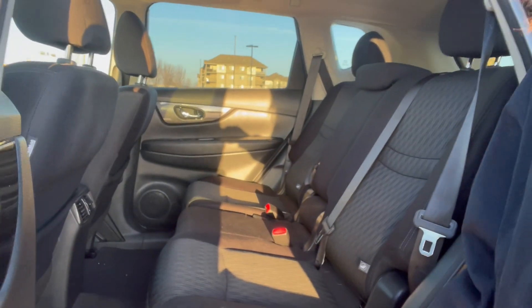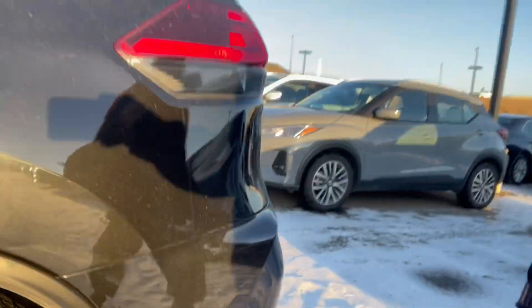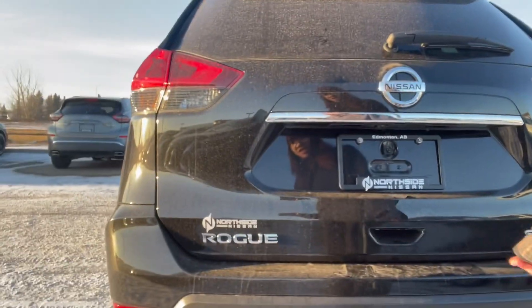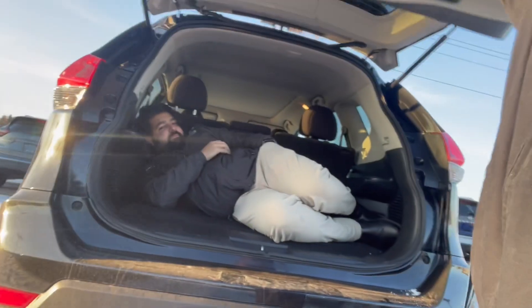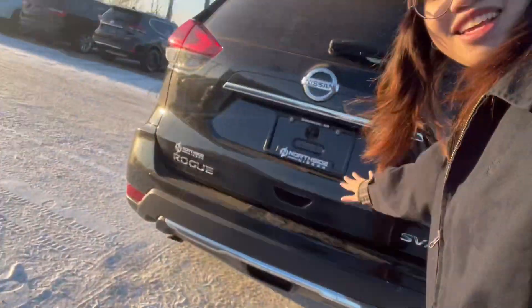Coming in to view our back here, these seats fold back 60-40 split, so if ever you need the extra room you could just fold these seats down. Rear collision sensors at the back here as well as a backup camera. And to show you how spacious our trunk is, we can fit a whole six-foot person in here. Say goodbye to him.